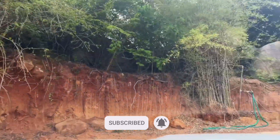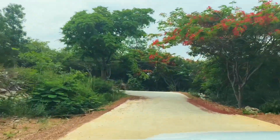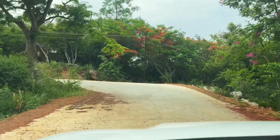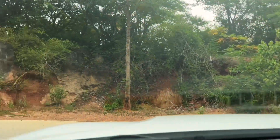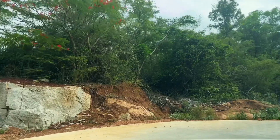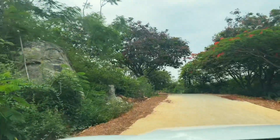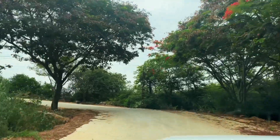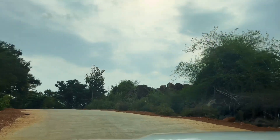However, the current state of the route is quite remarkable. The once dilapidated road has been transformed into a smooth, well-cemented pathway. It has undergone expansion, providing ample space for vehicles to maneuver comfortably. Moreover, the unruly tree branches that once hindered the way have been diligently tamed, allowing for a seamless drive experience.